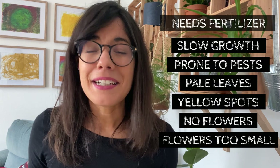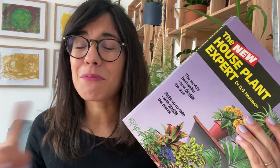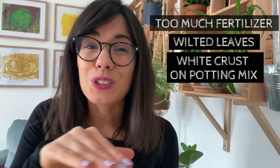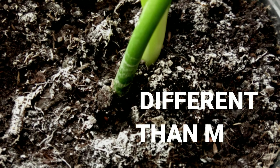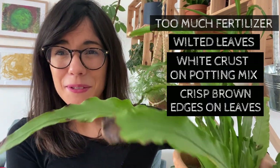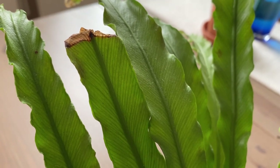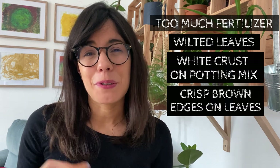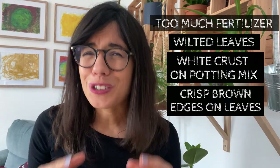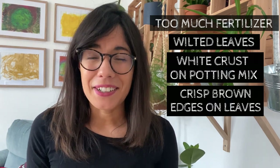Signs could also indicate underwatering or overwatering, so always educate yourself before you decide to fertilize your plant. This book was also really helpful because it provides possible signs of too much fertilizer, which include wilted leaves, white crust on the surface of the potting mix or on the side of your terracotta pot, and crisp brown edges on the leaves. That actually happened to me with this plant right here — as you can see, we have some crisp brown edges. This happened because we were providing too much fertilizer, so we just had to cut back.